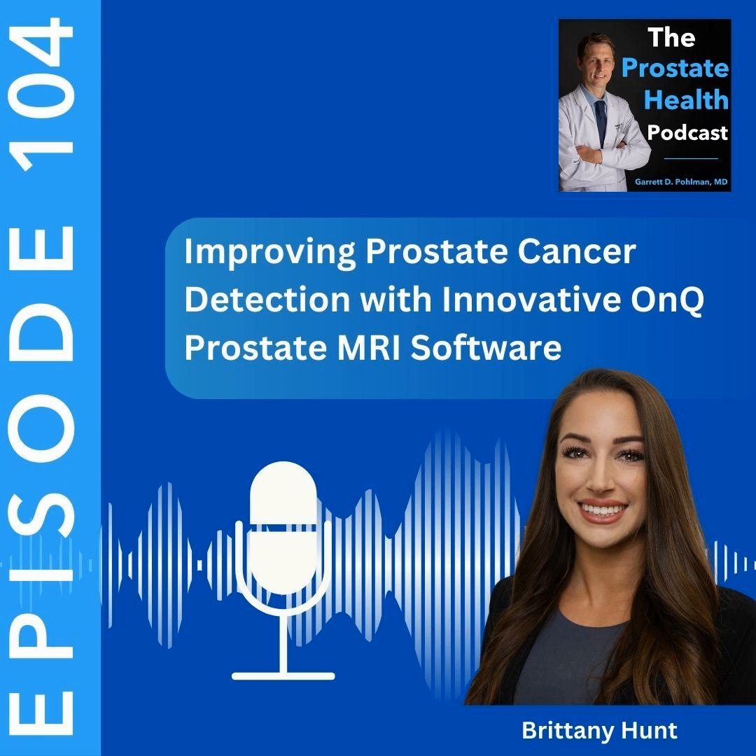I'm definitely excited about this technology. In my own practice, not only will it help in more accurately detecting clinically significant prostate cancer with the ability to better differentiate the areas with prostate cancer, but I feel this will also translate into better targeted focal therapy in appropriate candidates — where we're better able to hone in and treat the areas with prostate cancer and preserve healthy tissue, thereby decreasing the risk of side effects like urinary incontinence and erectile dysfunction.